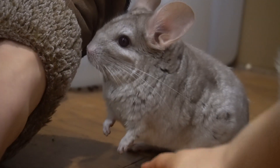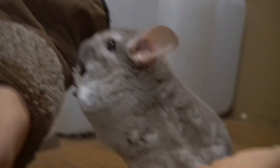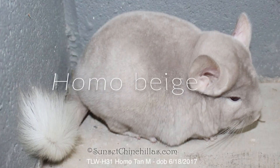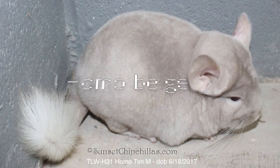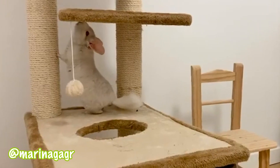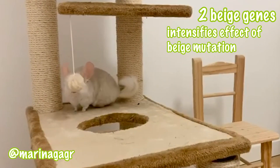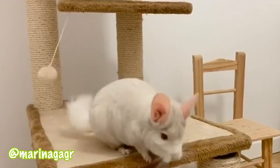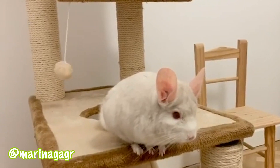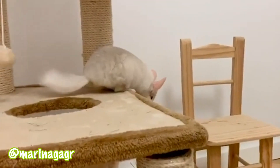My chinchilla Pandora is a hetero beige and she's absolutely adorable. Next is the homozygous beige, also known as the homo beige. The homo beige chinchilla has two beige genes, which intensifies the effect of the beige mutation. It is similar in appearance to the hetero beige, except the coat is a lighter and creamier beige. The eyes are also a lighter ruby to jelly bean pink color, and the belly is white, like the hetero beige.